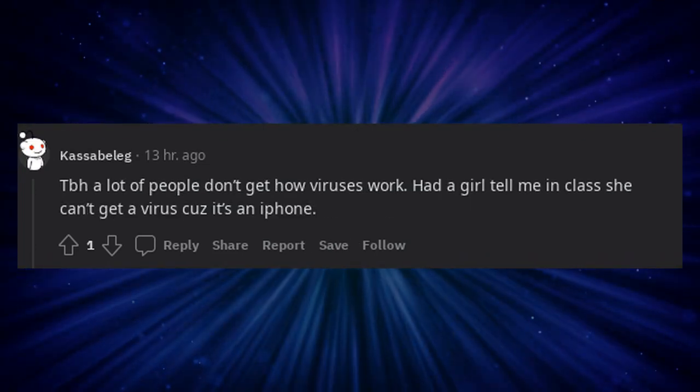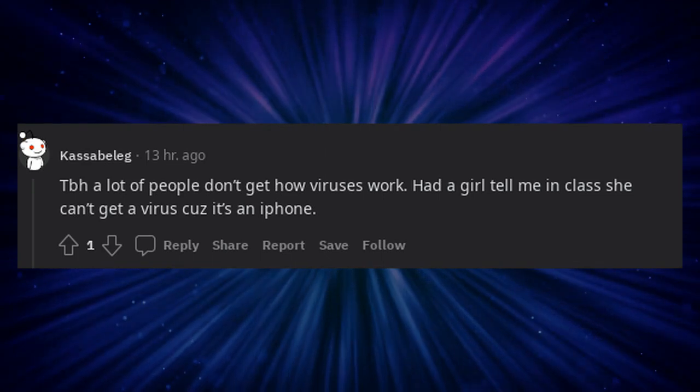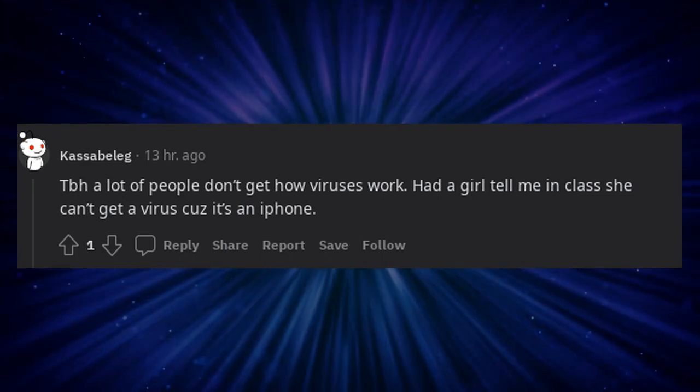A lot of people don't get how viruses work. Had a girl tell me in class she can't get a virus because it's an iPhone.